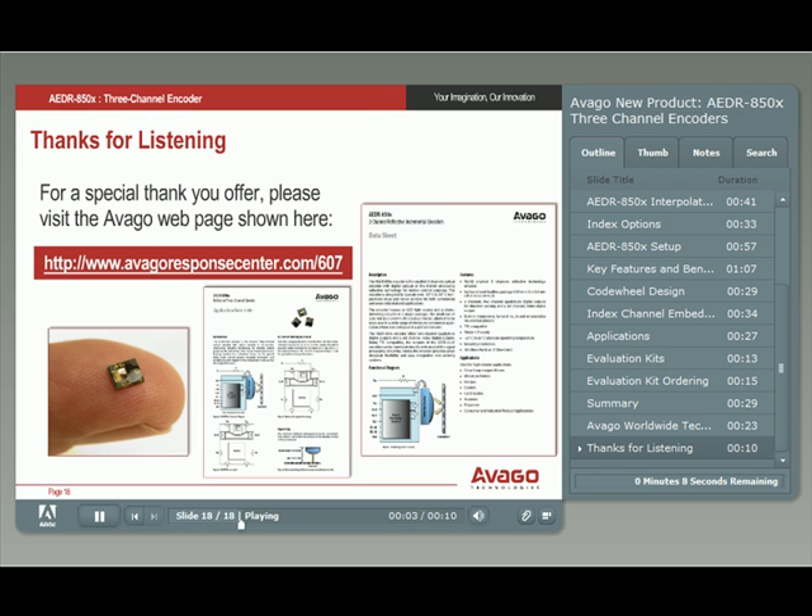Thanks for taking the time to learn about Avago's new optical encoder products and technology. For a special offer, visit the webpage shown here.